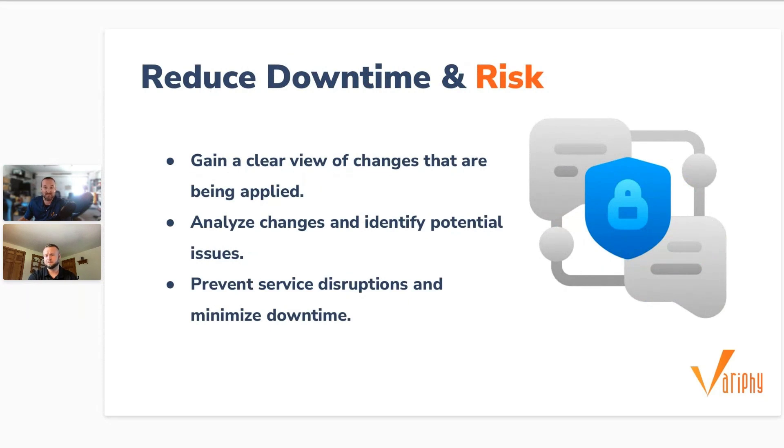Number three: reduce downtime and risk. A good change management solution is going to provide you with a clear view of changes before they're applied. This can definitely help mitigate the risk of unintended consequences from configuration changes. You can analyze changes and identify any potential issues before applying them to a live environment, which is pretty helpful in preventing service disruptions and downtime.